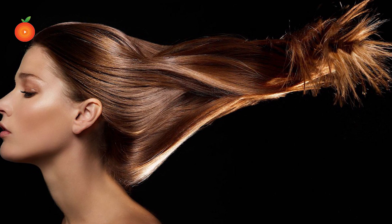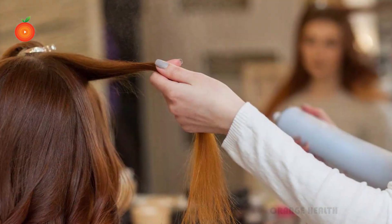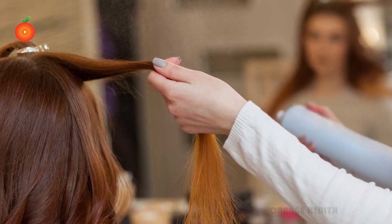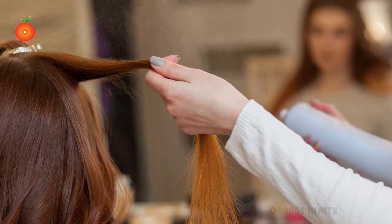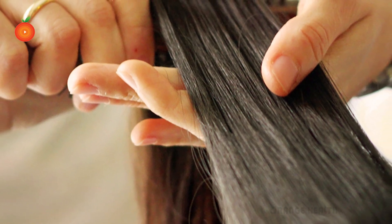Four step care routine for gorgeous hair. Every girl loves her hair so much that she doesn't even like to dream of hair fall. While most love their hair, only a few girls go ahead to actually maintain it. If you are a beginner in this journey, this video will share the most important four steps of a hair care routine you cannot stop doing.